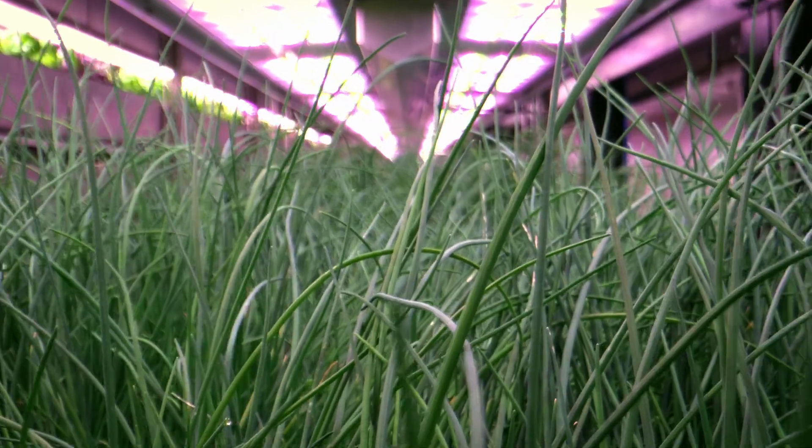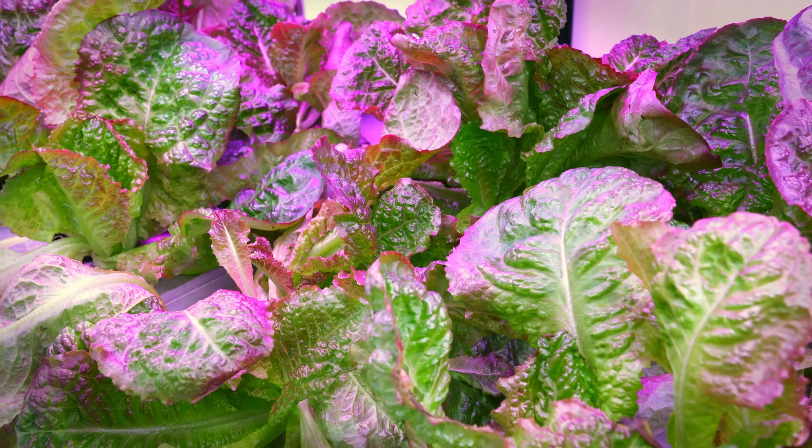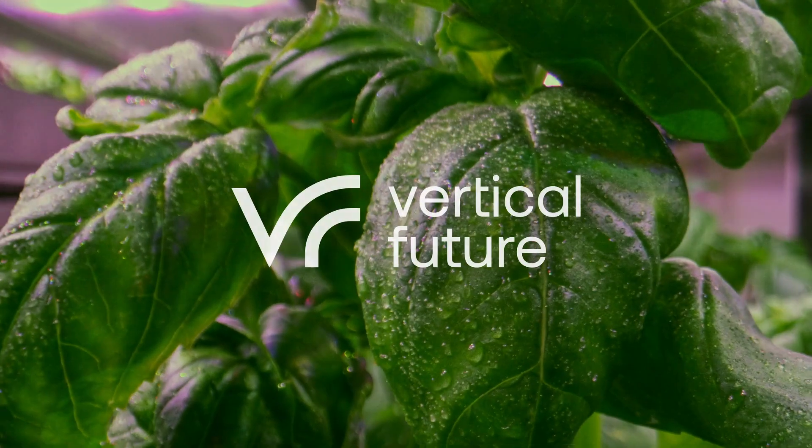So what does a Vertical Future look like? We think of scalable systems and predictable crops far closer to the mouths we feed. So join the Vertical Future today!